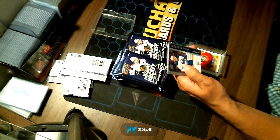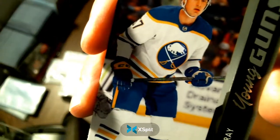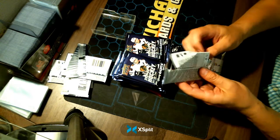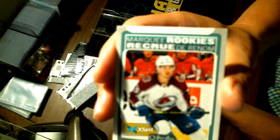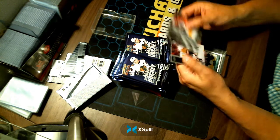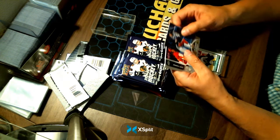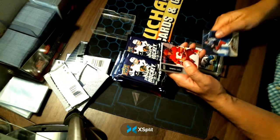A Young Gun of Brett Murray for your Buffalo Sabres. A Marquee Rookies of Sampo Ranta for your Colorado Avalanche. A UD Canvas of Elvis Merzlikins for your Columbus Blue Jackets — I haven't seen that one before. Nice hit for Columbus.